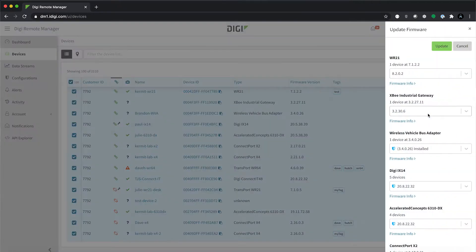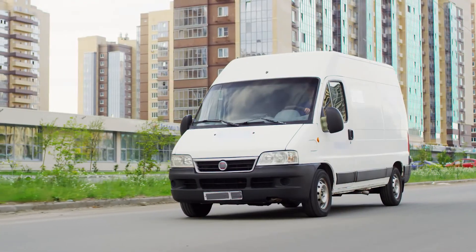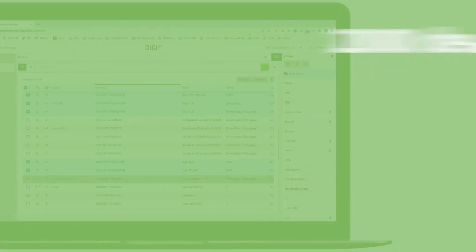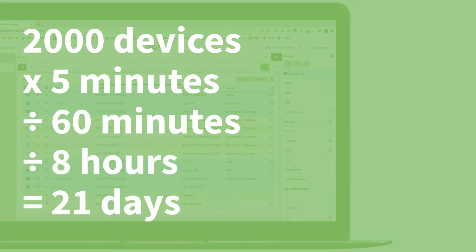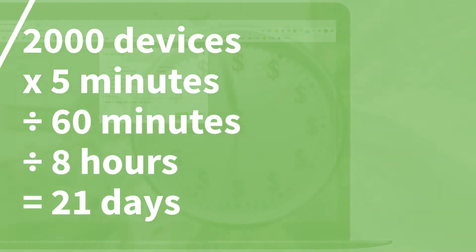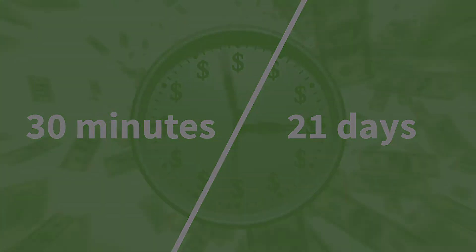With Digi Remote Manager, you can update them one by one or in groups, from here instead of here. Need to update passwords, firmware, and features on 2,000 devices? Without Digi, that could easily take one person 21 full eight-hour days, allowing five minutes per device. With Digi, the entire process takes about 30 minutes. 30 minutes or 21 days? Easy decision.